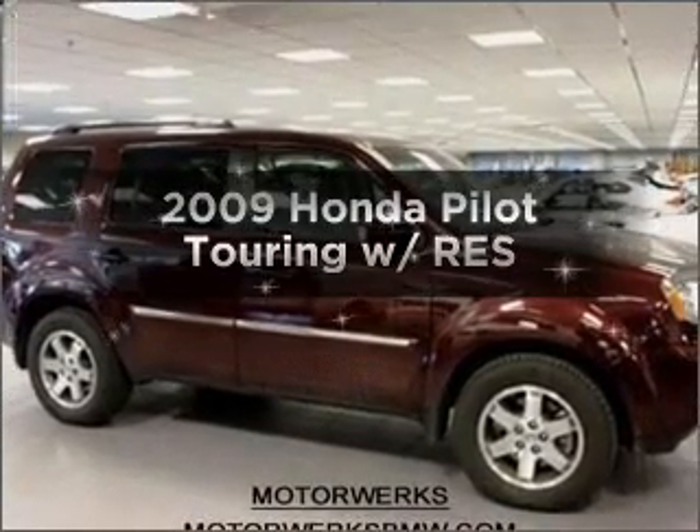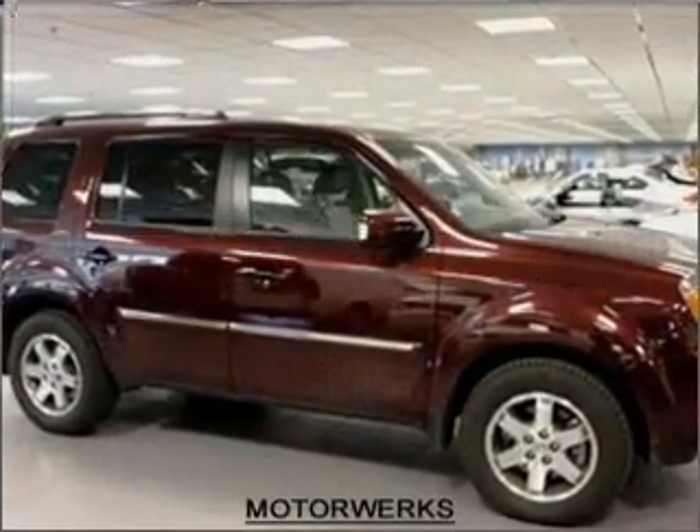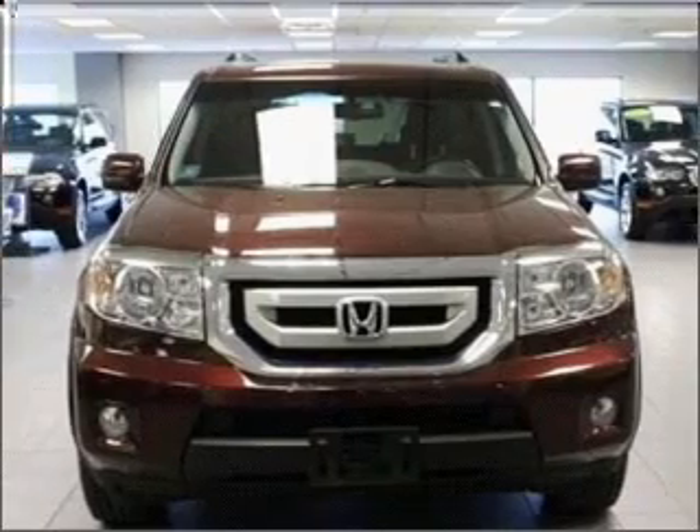Introducing the 2009 Honda Pilot. Travel the roads in style and comfort in this great vehicle.